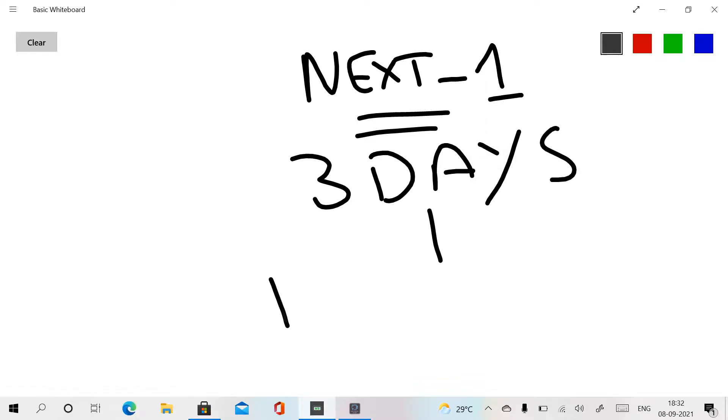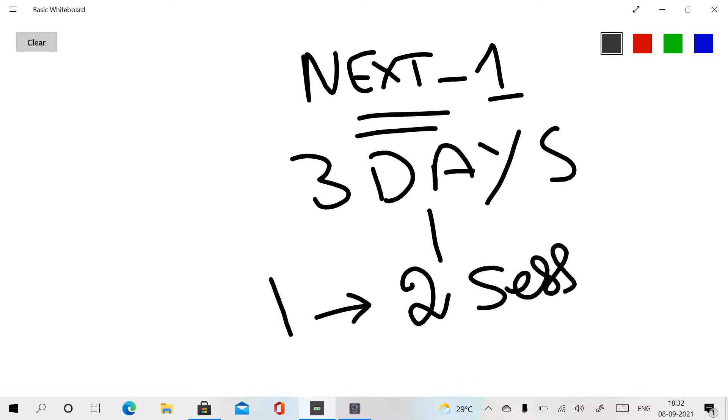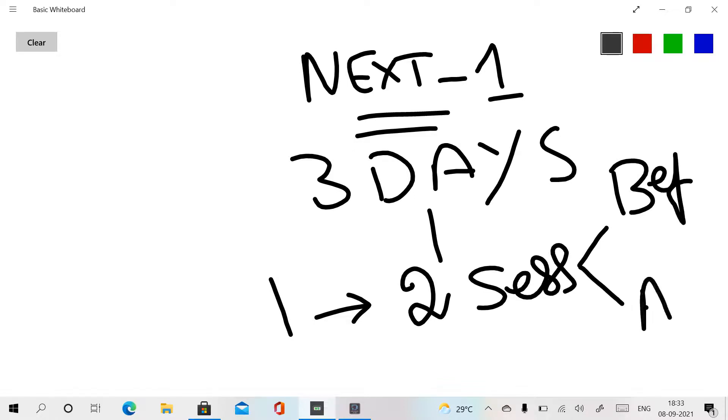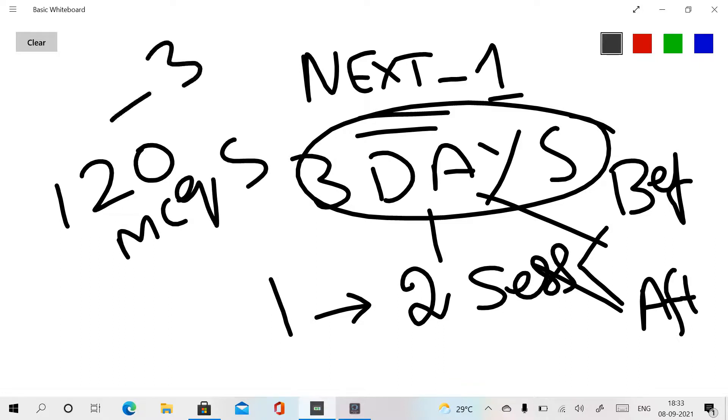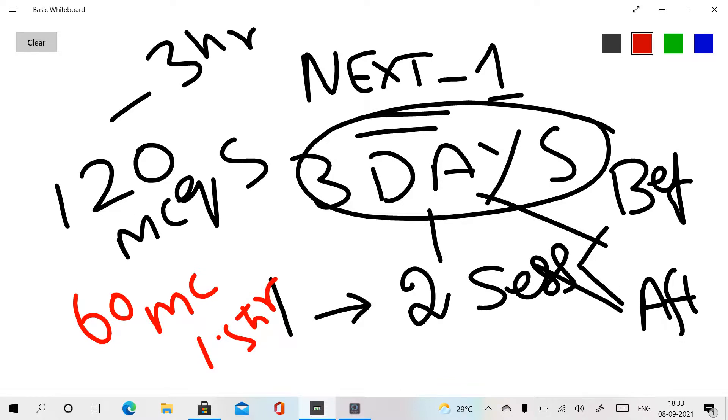The exam is held over one day with two sessions. Before lunch is one session, and after lunch is another session. Before lunch there are 120 MCQs with 3 hours. After lunch there are 60 MCQs with 1.5 hours. So there are two sessions per day.